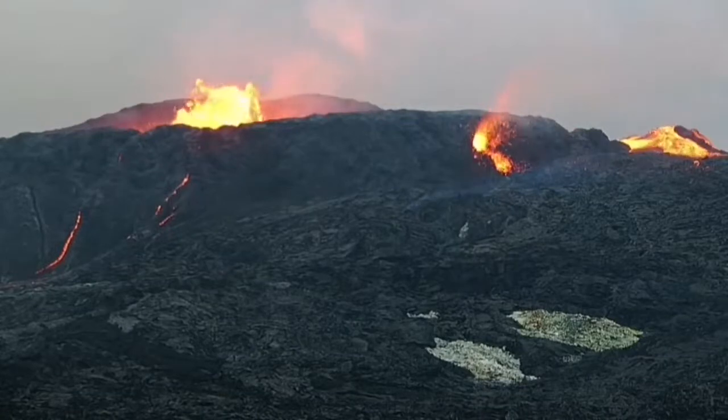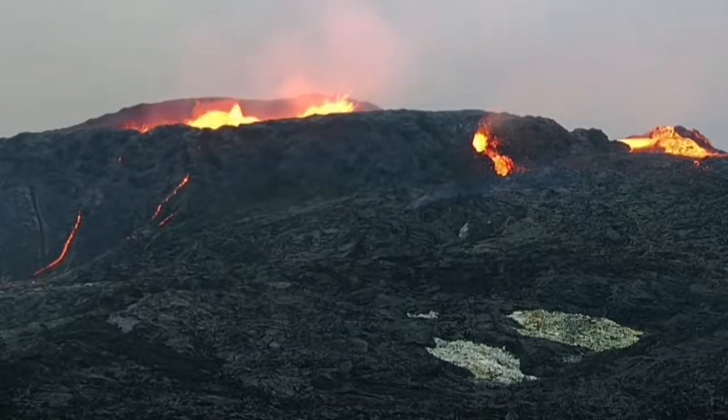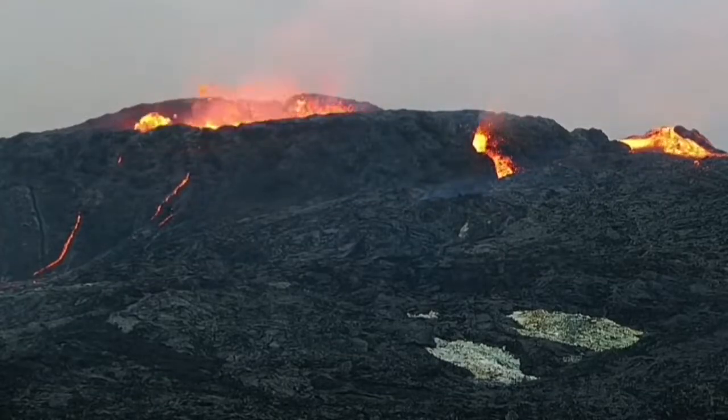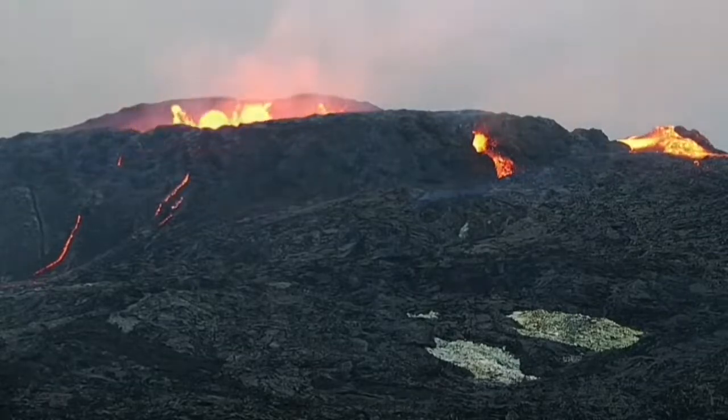I will explain at the end of this footage how I think the mechanism of this works. It's tiny compared to the volcano, yet still big — around 10 meters wide.